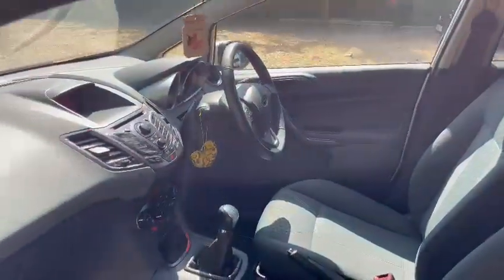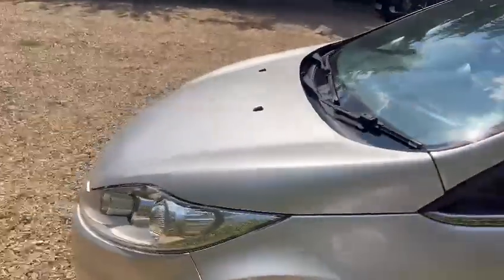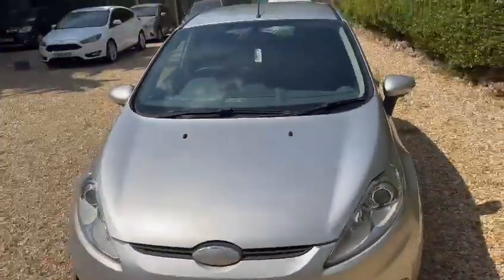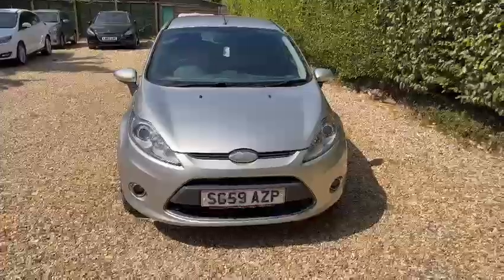We have the option for the car to be reserved — you can do it online on our website and we will reserve the car for you for seven days. Thank you and I hope you have a good day.